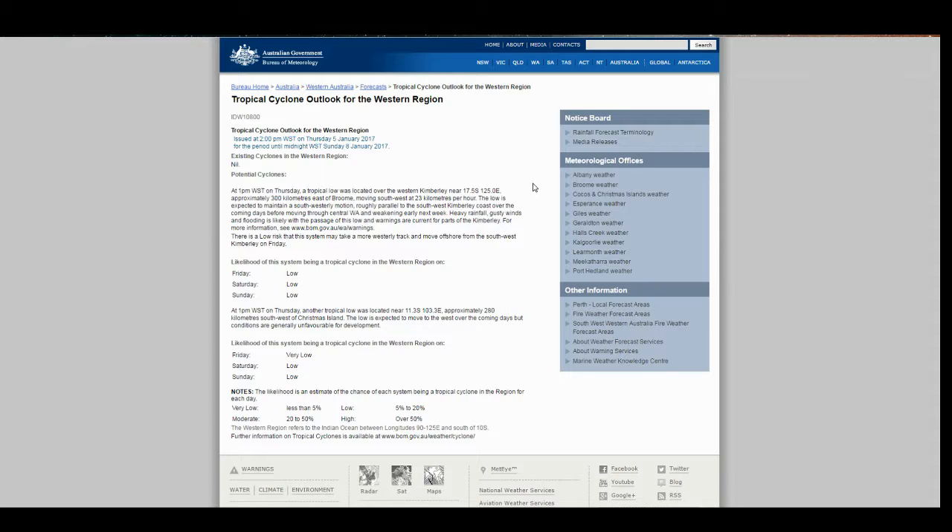Here is the tropical cyclone outlook for the western region from the Australian Bureau of Meteorology, and they're showing a low likelihood of formation from the system near Broome — 94S. Heavy rainfall, gusty winds, and flooding is likely in this region. Yesterday this was showing a moderate likelihood of formation, but now it's low as the event draws closer, and it seems increasingly likely that the system will not pass over water.